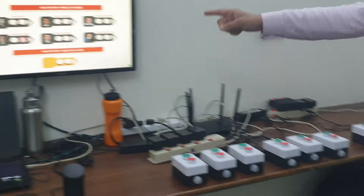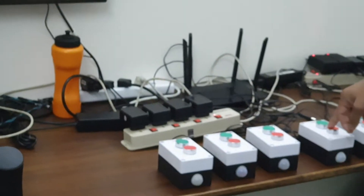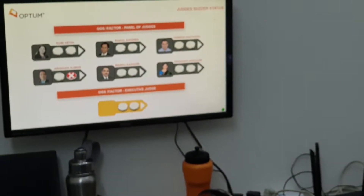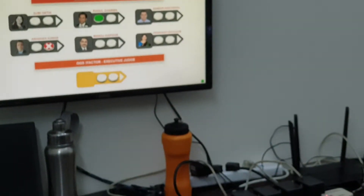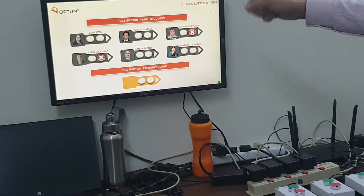Now this guy Abhishek can press red again. Let's say Sameek Hritywal presses red — so all the other green goes away.